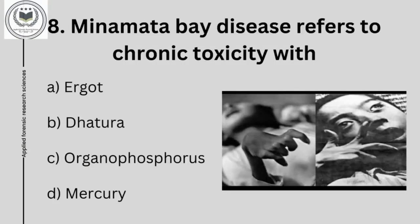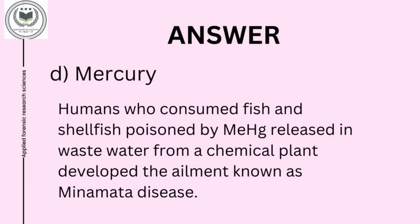Eighth question is: Minamata Bay disease refers to chronic toxicity with option A, ergot; option B, datura; option C, organophosphorus; and option D, mercury. Answer of eighth question is option D, mercury. Humans who consumed fish and shellfish poisoned by methylmercury, released in waste water from a chemical plant, developed the ailment known as Minamata disease.